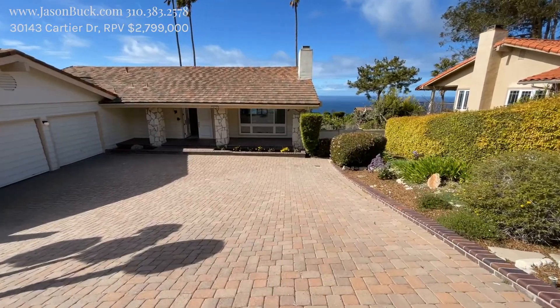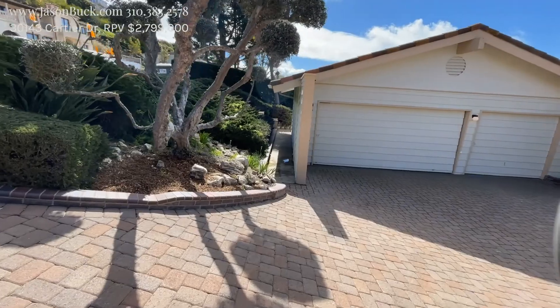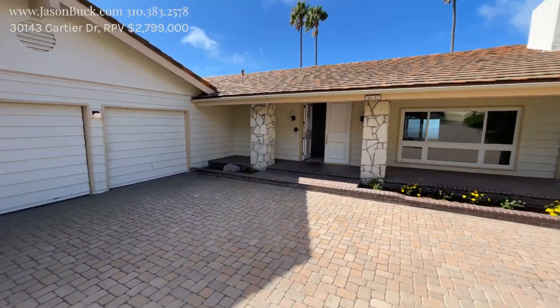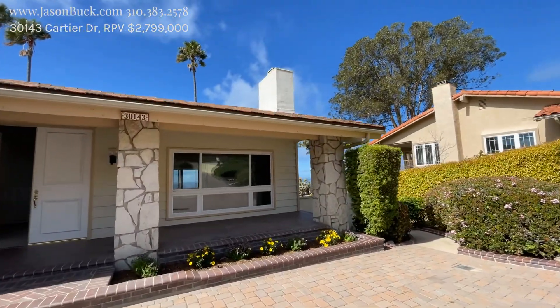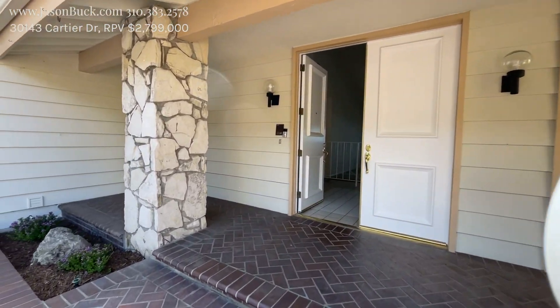I see a rain gutter there — that's important. Three car garage. Well landscaped. You know, this is what you look for. The roof looks great. This is PV stone — this is our bedrock — and it's nice that they use that here as we come in.